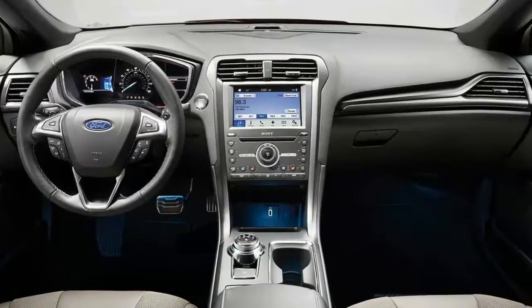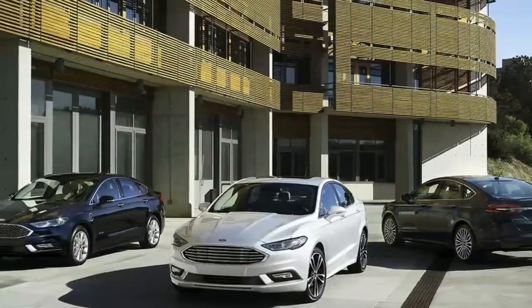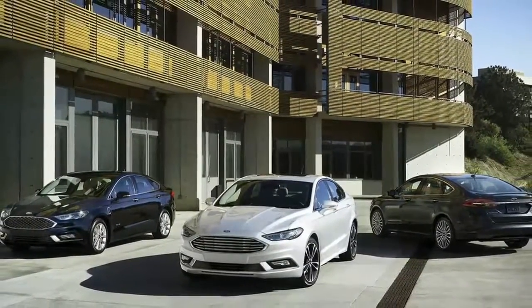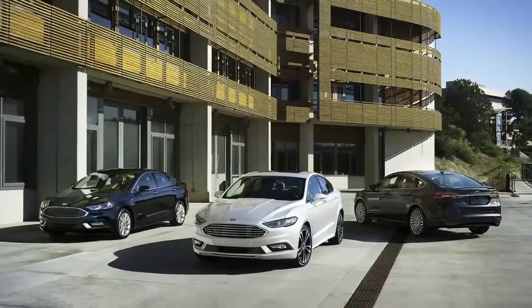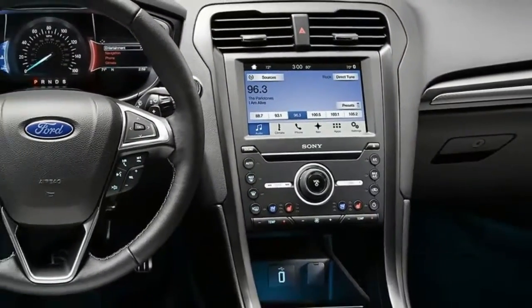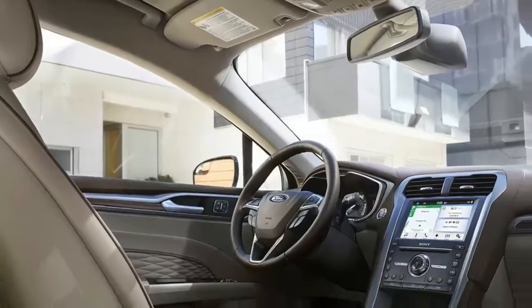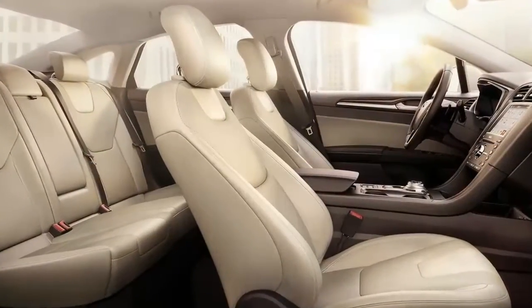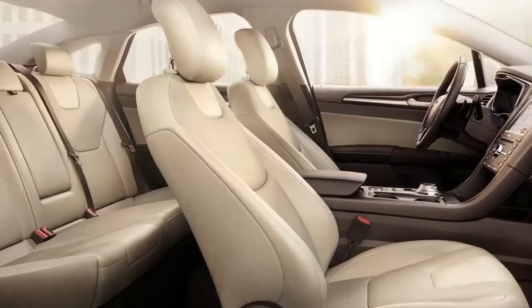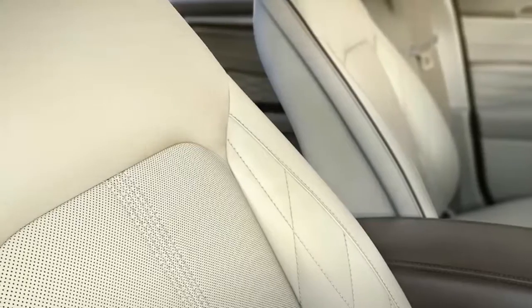The Energi, which is offered in SE trim and above, starts at $31,995 but gets the benefit of more government incentives thanks to the plug. Either way, that's a big premium over the regular Fusion. But both the Fusion Hybrid models work very well. In fact, the biggest problem with them is that they look like other Fusion models, and that means they don't announce the owner's environmental virtue the way a Prius or Tesla does. In this market, that matters.